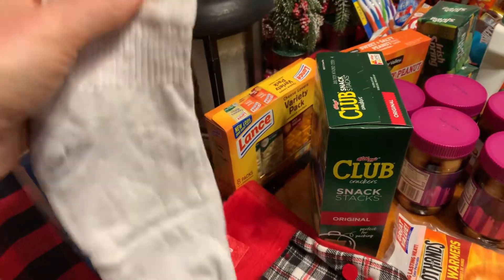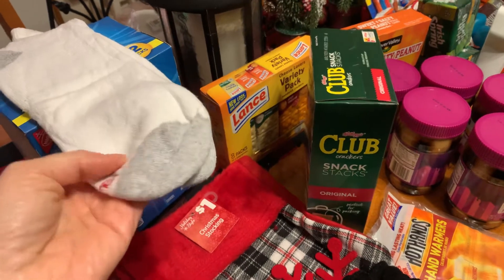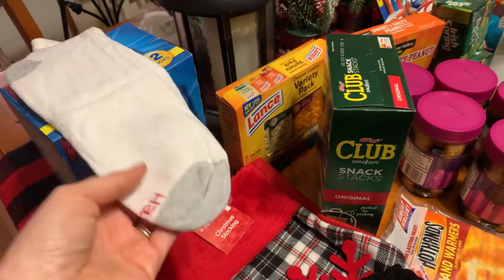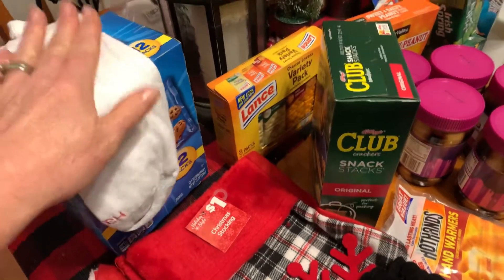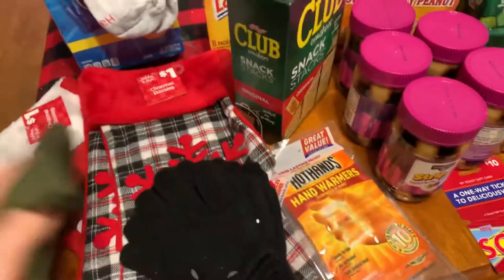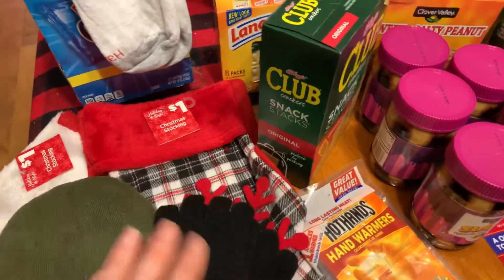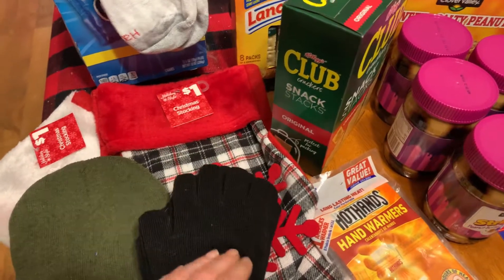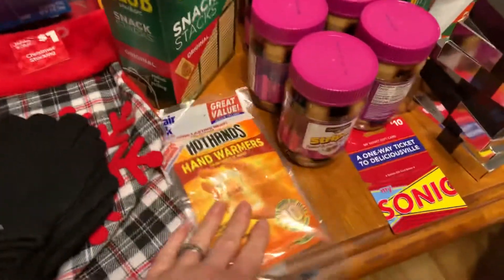Socks are the number one thing I read about when following stories from homeless individuals — they're hard to keep clean, you don't necessarily have laundry, they wear out, get dirty, and your feet are in your shoes all day. Fresh socks are such a gift. Also, toques and mitts are great, especially since when you're homeless you're often outside without access to heat. Hand warmers are also great to include.